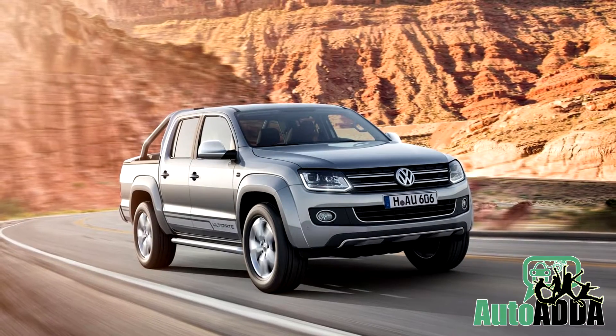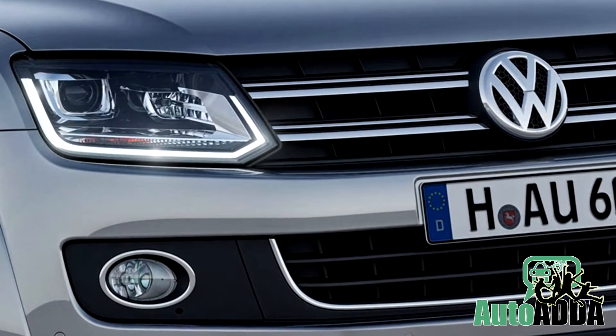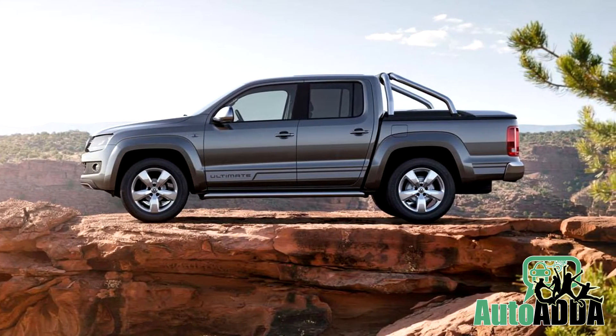Changes made to the AMROC Ultimate are very important and can be named as bi-xenon headlamps, LED daytime running lights, silver mirrors, tinted taillights, chrome roll-over bar in bed, 19-inch alloys, and protective underbody cladding.